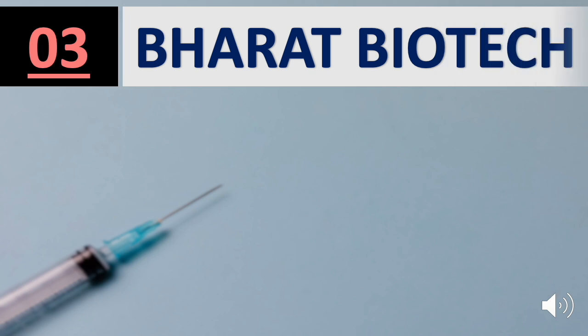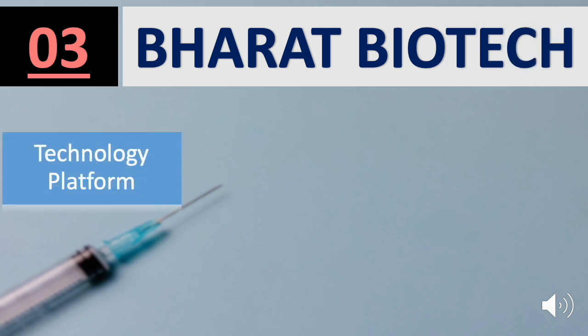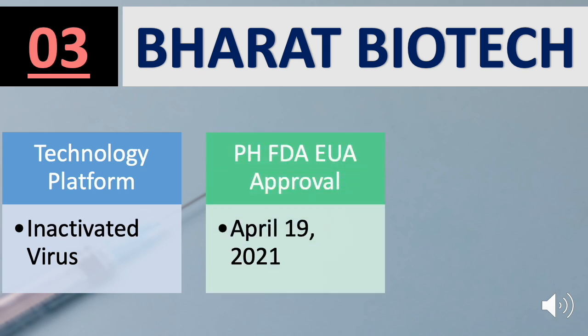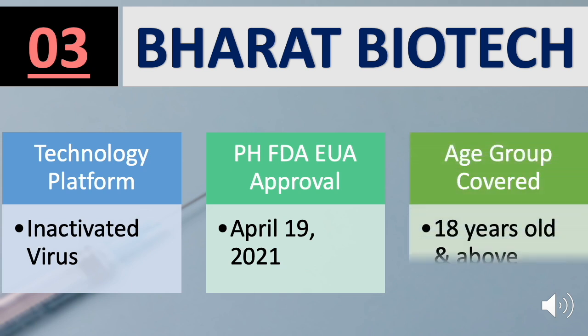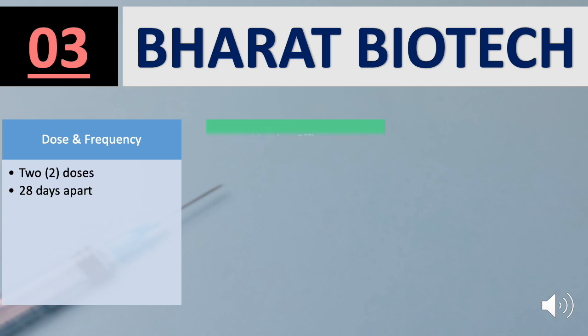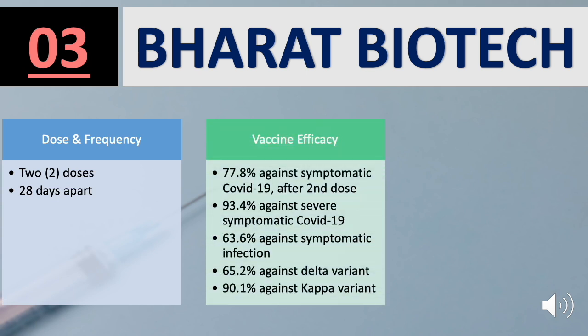Number 3 on the list is the Bharat Biotech vaccine. Platform used is inactivated virus. FDA approval was granted on April 19, 2021, for the Age Group 18 years old and above. It has 2 doses, 28 days apart. Several studies report efficacy of 77.8% against symptomatic COVID-19 after the second dose, 93.4% against severe symptomatic COVID-19, and 63.6% against symptomatic infection.